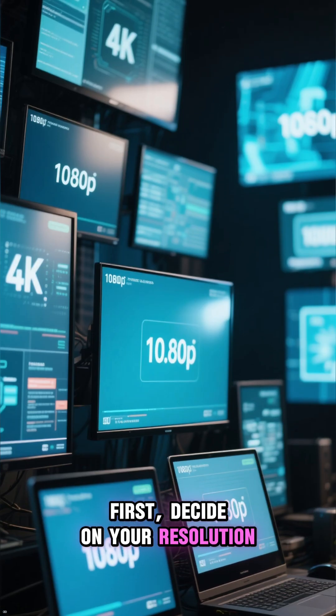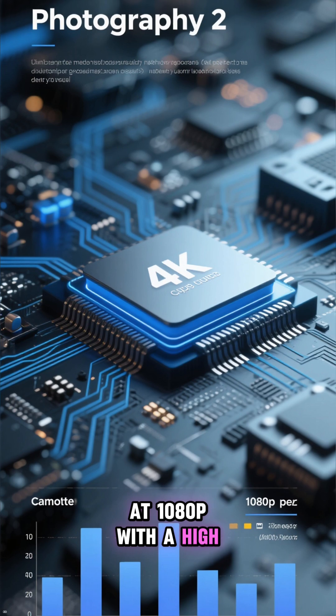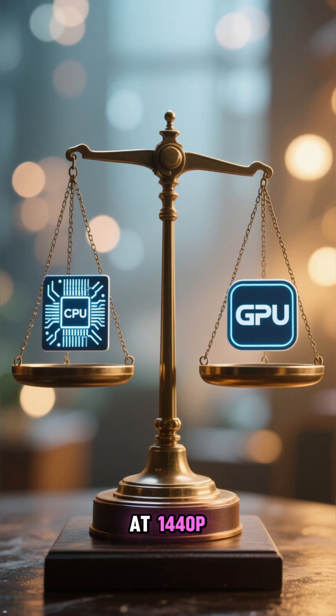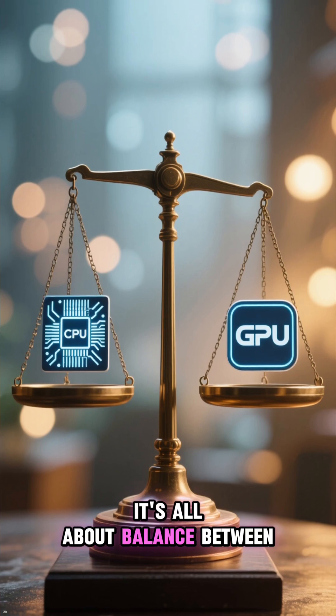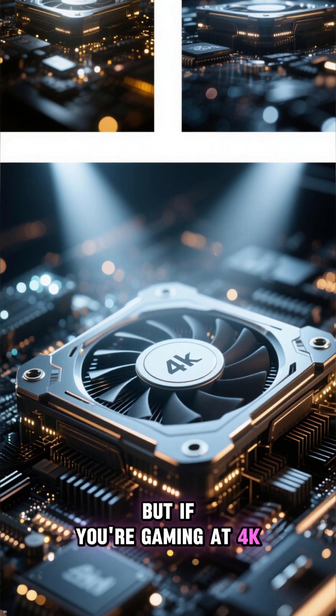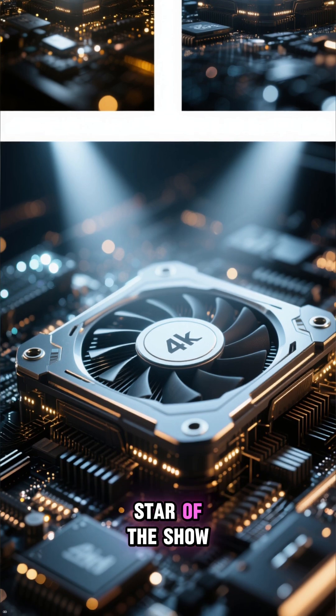First, decide on your resolution. At 1080p with a high refresh rate, your CPU does a lot of the heavy lifting. At 1440p, it's all about balance between the CPU and GPU. But if you're gaming at 4K, your graphics card is the star of the show.